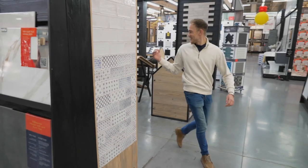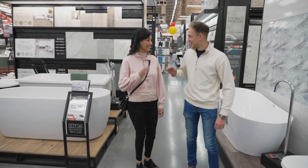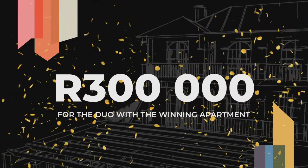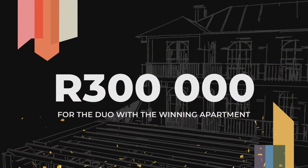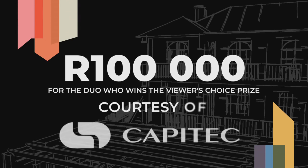Josh and Amy meet for the first time. Josh notes they're quite different but will make magic together. The grand prize is announced: 300,000 Rand to better your future, plus a further 100,000 Rand for the viewer's choice courtesy of Capitec Business. One duo declares: 'We're here to win — you can expect excellence, opulence. We're taking it a bit further than everyone else.' The host asks if they're ready to shake and make, and counts them down: three, two, one — let's go.